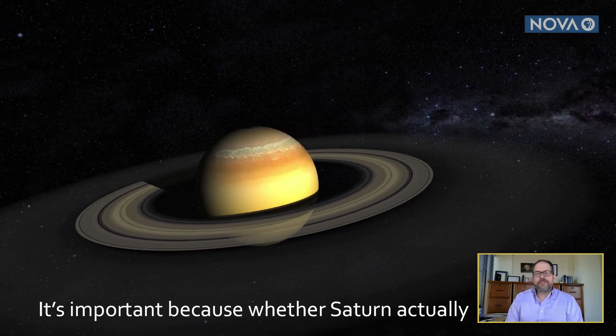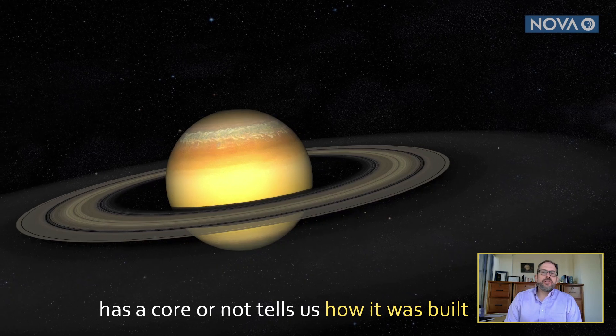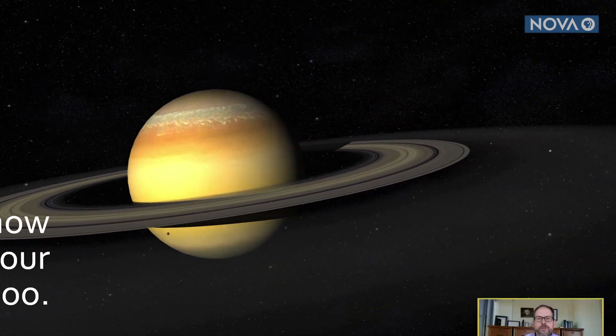It's important because whether Saturn actually has a core tells us how it was built four and a half billion years ago. How did it form?